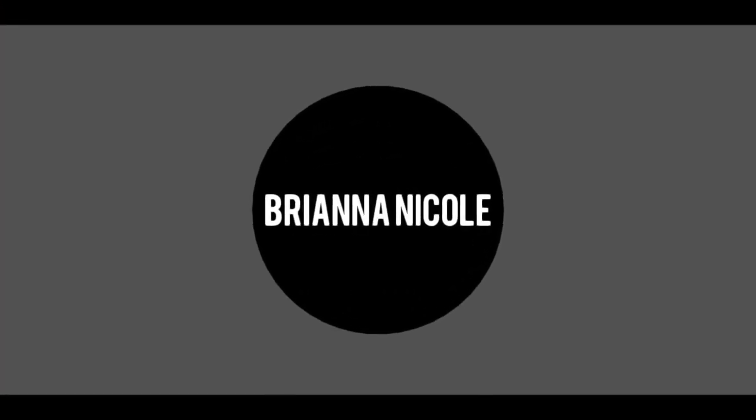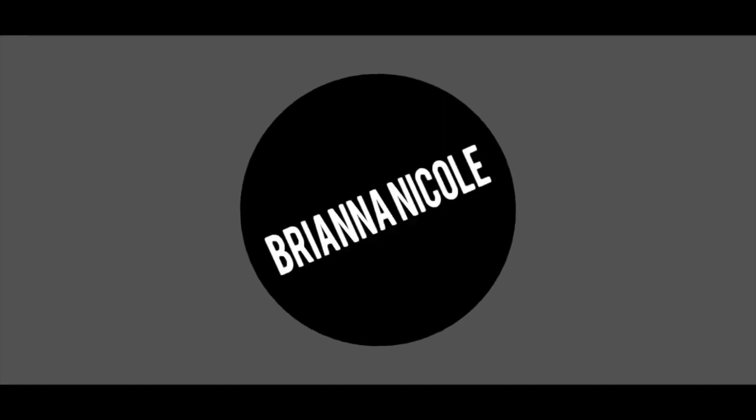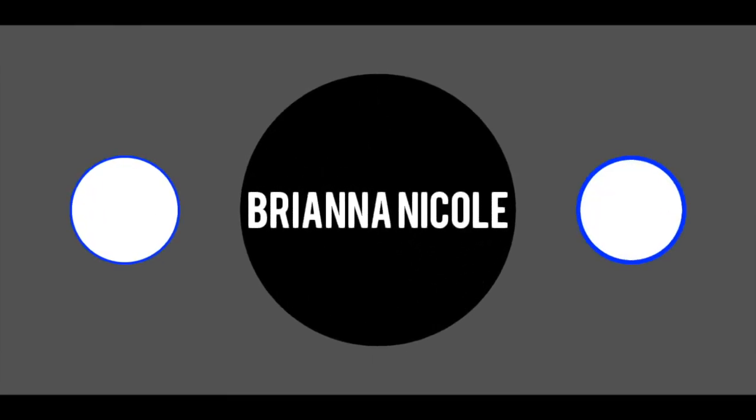When it comes to community bathrooms, you have to remember everybody is not raised like you. Hey guys, welcome back to the channel! If you're new here, my name is Brianna Nicole, and I want to thank you guys for watching. Today I'm going to be talking about surviving community bathrooms.